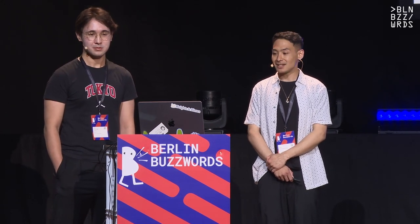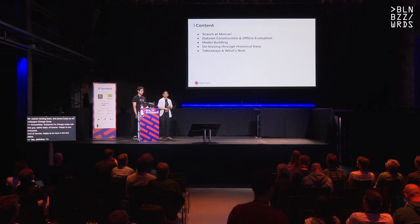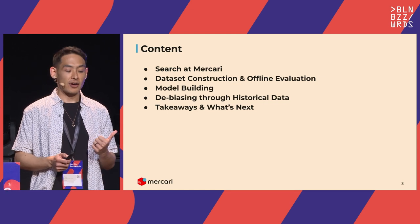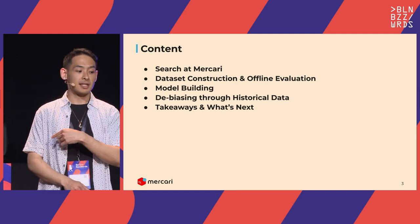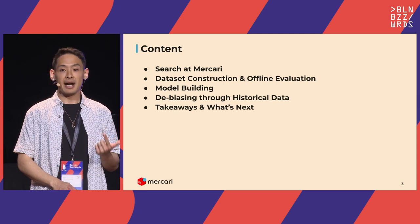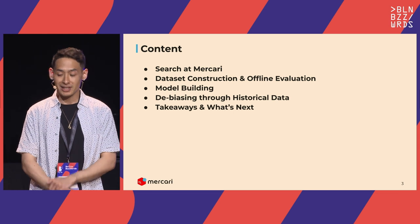Happy to see everyone and happy to be here. A quick overview of today's talk: we'll open with what search at Mercari actually looks like, then get into dataset construction and offline eval. I'll pass it off to Chinggis for model building and de-biasing, and then I'll wrap up with takeaways and a sneak peek at what's next.